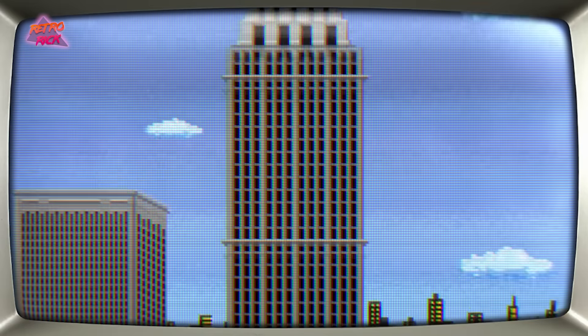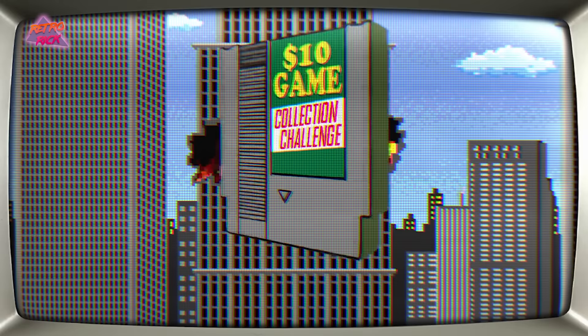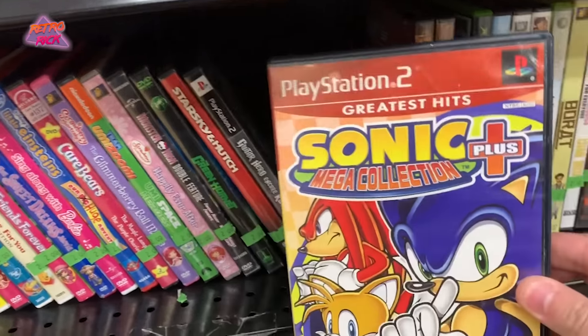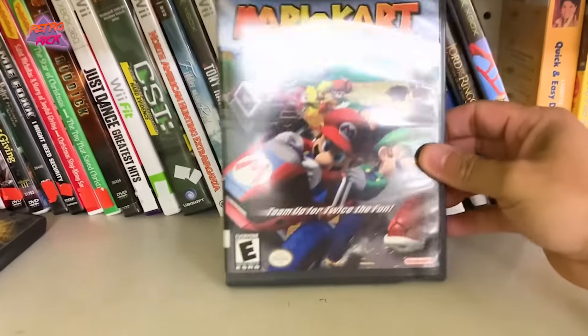What is up internet, Retro here, and welcome back to another episode of the Ten Dollar Game Collection Challenge. We are on a quest to build a video game collection starting off with just a ten dollar bill, to prove that you can indeed still game hunt in today's time and you can do it on a budget.